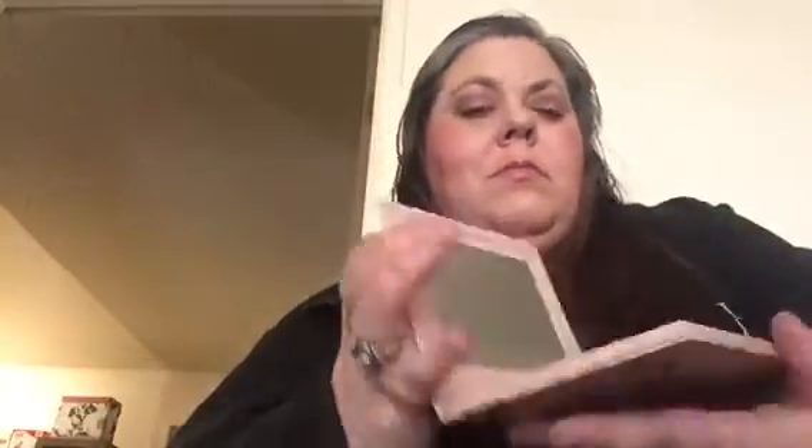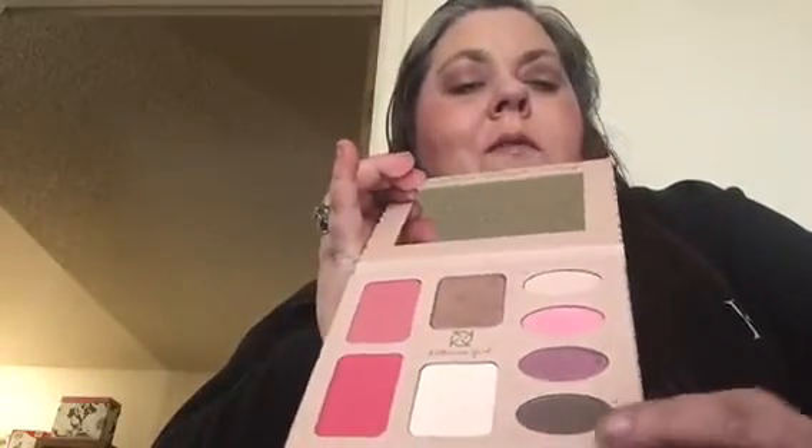Then we got this — the Beauty of Giving Back. I got the Courage Palette. It says confidence, strength, and courage on the back, but on the front it says courage, so this is the Courage Palette. Inside you have four eyeshadows, a setting powder, a bronzer, and two blushes. I was really happy to get this — I'm wearing some of the colors on my face today: the bronzer, one of the blushes, and the eye colors. This palette is worth $44, the eyeliner was $12, and the brush $14.